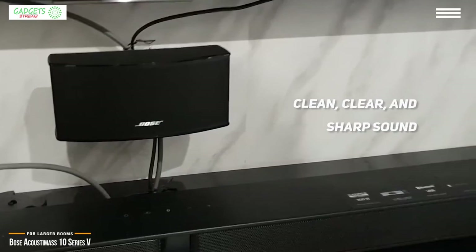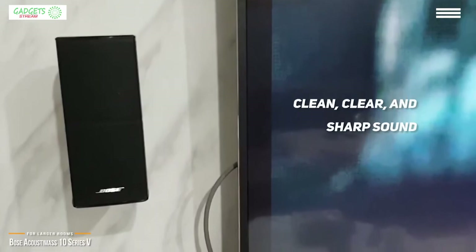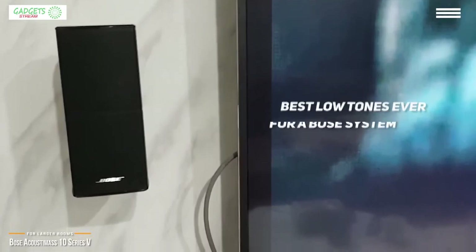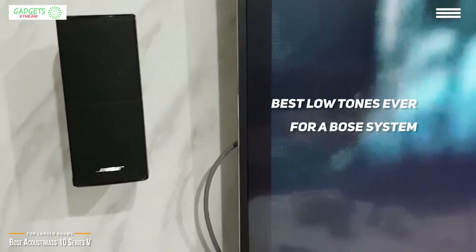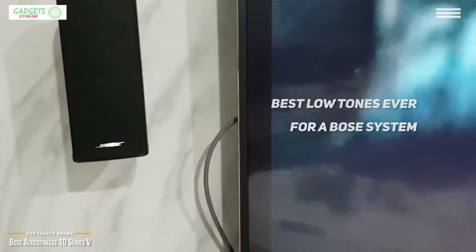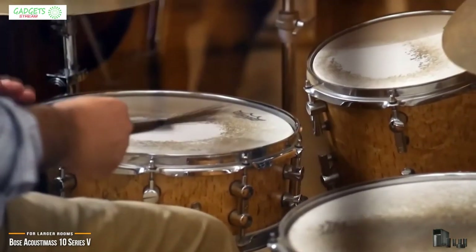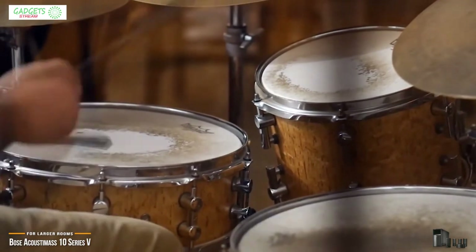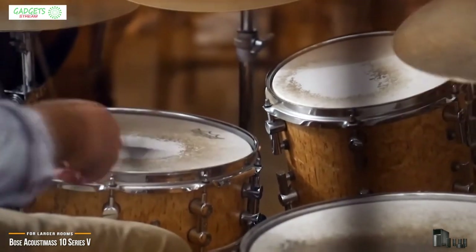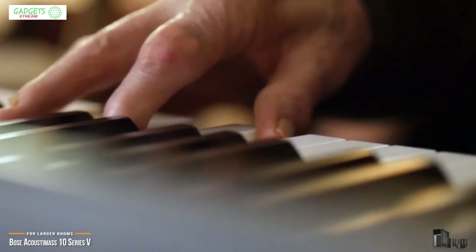While not the biggest or loudest system, the sound is incredibly clean and clear, delivering sharp treble and enough vibrating bass when you want it. Out of all Bose sound systems, the Acoustic Mass 10 Series 5 produces the best low tones, making explosions and soaring movie soundtracks take on a hyper-realistic quality. It also looks amazing and will add some flash to your media room. With up to 200 watts per channel, you get spacious 5.1 surround sound for a truly dynamic home theater experience.